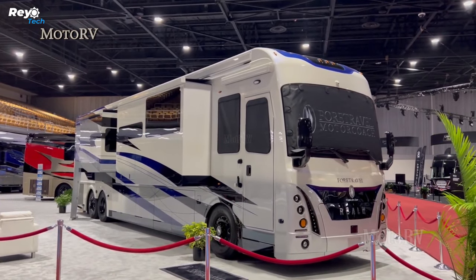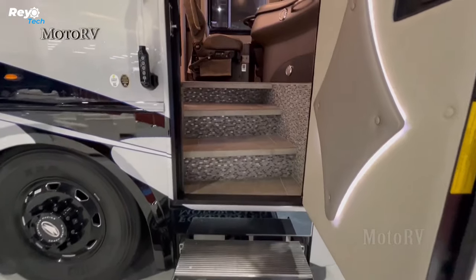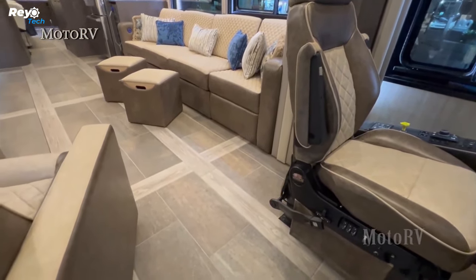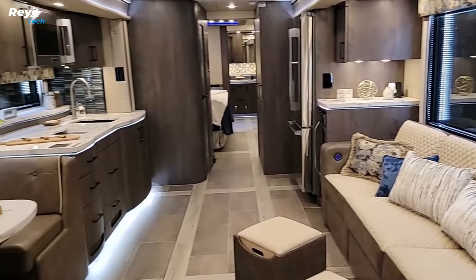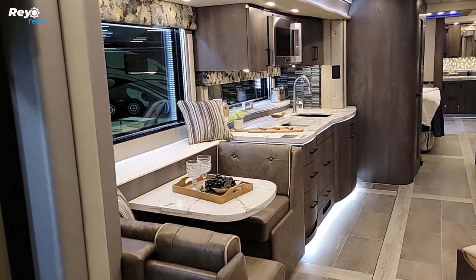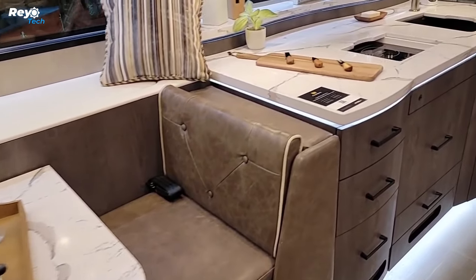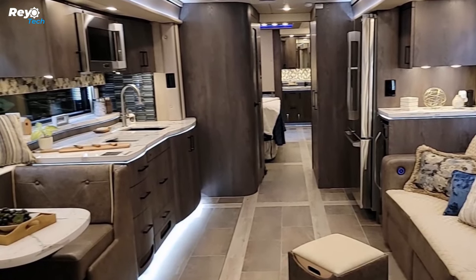The coach comes equipped with LED lighting and features a built-in vacuum cleaner, motorized day and nightshades, and a fireplace. A bathtub with spa jets is an optional upgrade. The 45-foot ForTravel Motor Coach Presidential Series Realm FS605 operates as a mobile luxury hotel suite, offering one and a half to two bathrooms, a king-size bed in the main sleeping space, and a queen-size airbed hidden in the sofa.